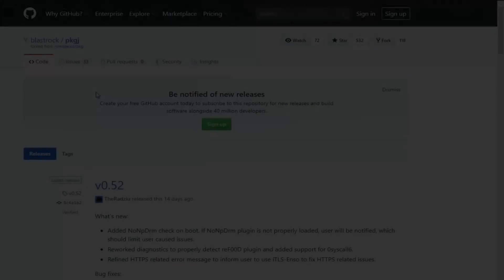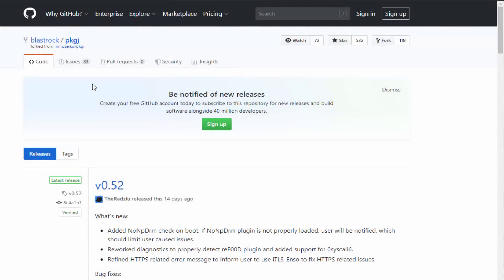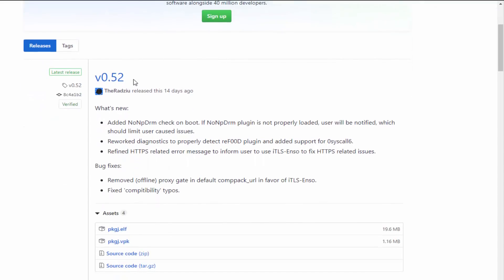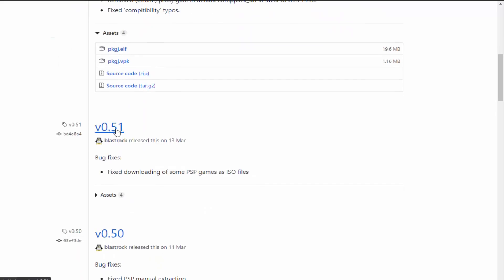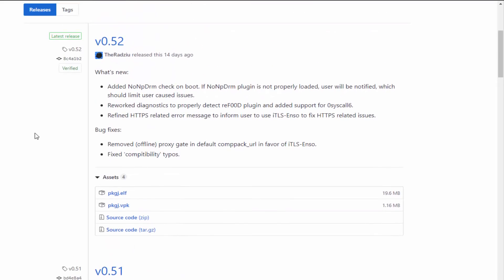Now we can get the latest version from the official GitHub for PKGj - there will be a link in the video description. As you can see, it's on version 0.52 now. The last version, 0.51, was actually released on the 13th of March 2019 - that is a very long time ago. So finally this has an update and it looks like it's got some good features.